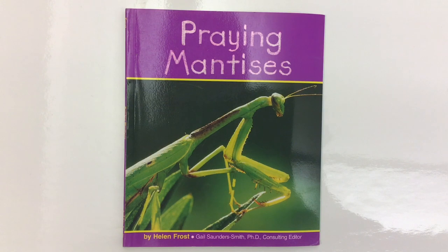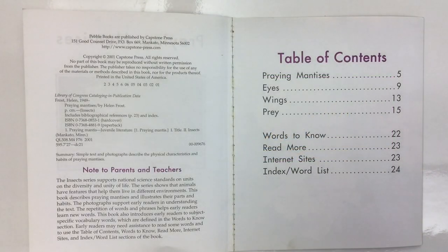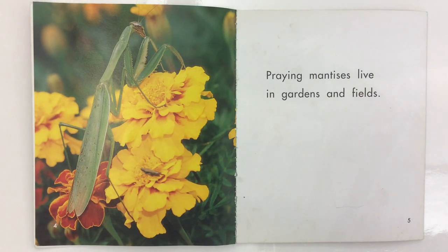Praying Mantises by Helen Frost, read by Mr. C, the teacher. Praying Mantises live in gardens and fields.